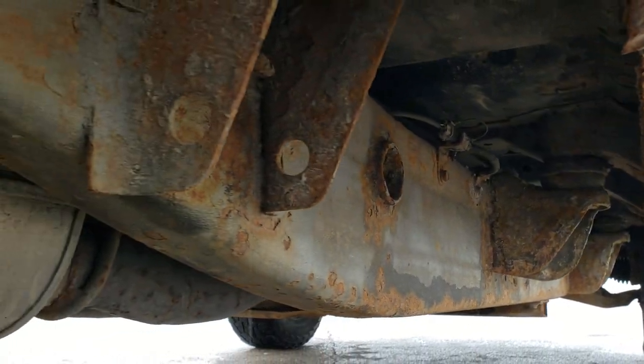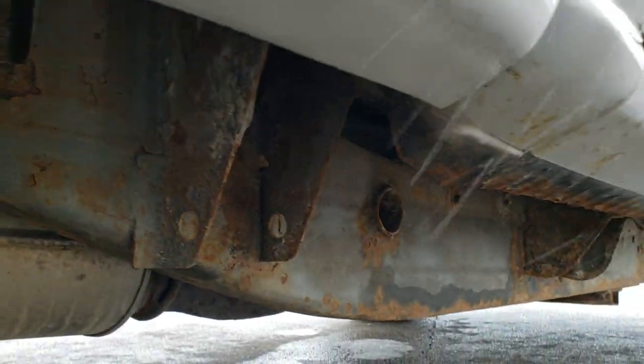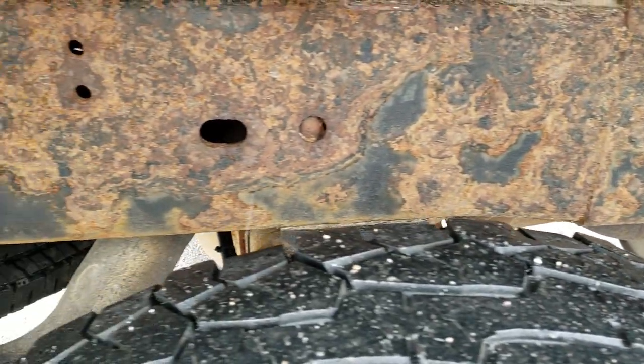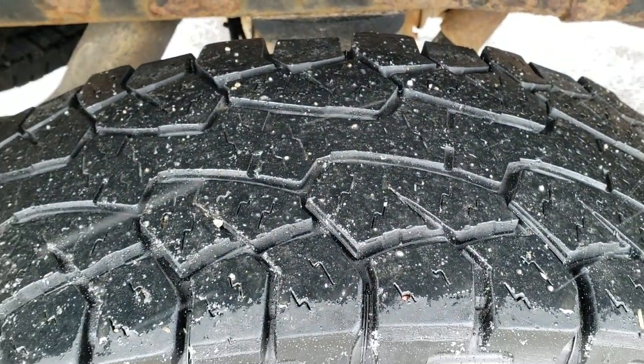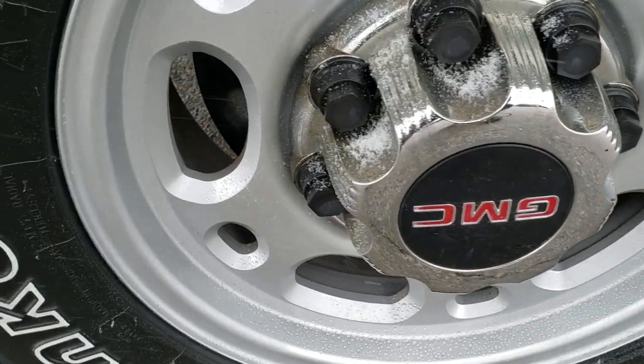For the frame and everything, there is a little bit of surface rust, but for the most part it is really solid — mostly just surface rust, nothing too bad. The back tires actually look like they have a little bit more tread than the fronts, and this back rim has no scuffs or scrapes on it.